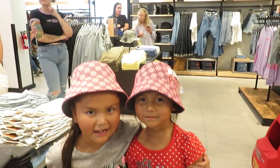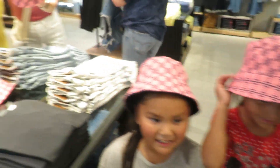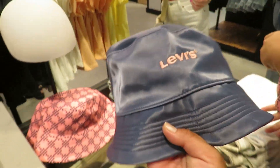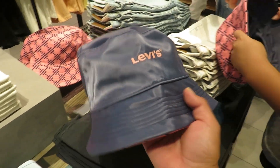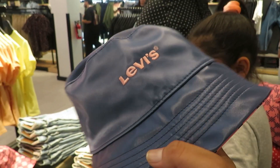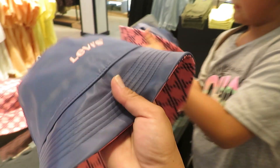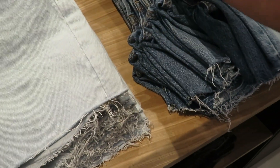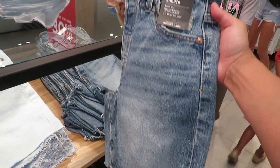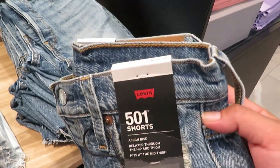These hats are cute — look, they have these adorable hats, and then there's one in reverse. Look at that, that's so cool! This is beautiful, we might have to get one. Oh, look at these 501 shorts — these are beautiful! And this is 30% off. Let's see how much these are.